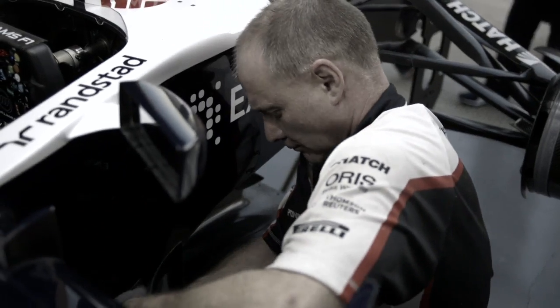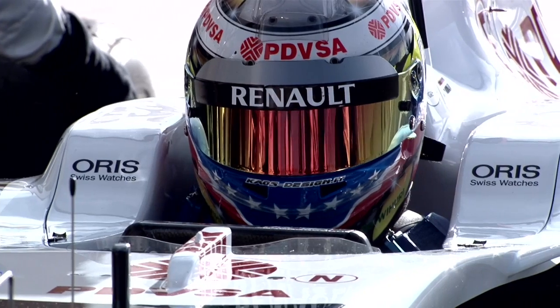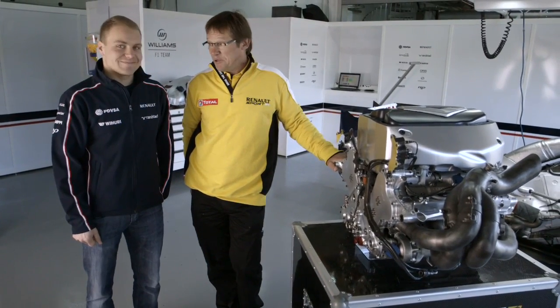Williams and Renault have had a really nice history for many, many years, and especially the great success in the 90s. Let's hope we can continue the good success again. Yeah, I hope so.